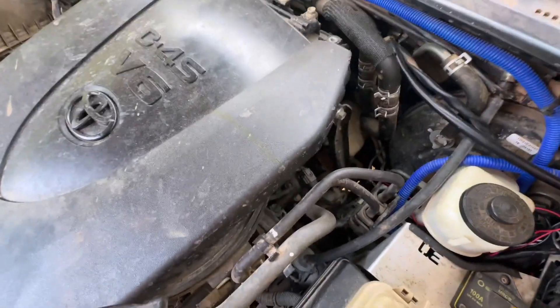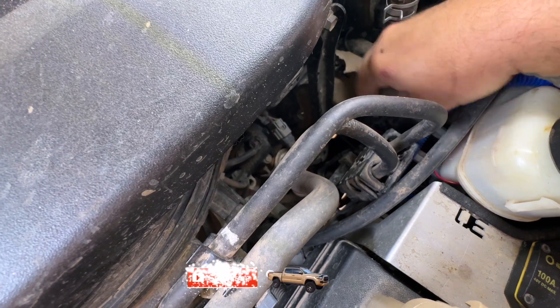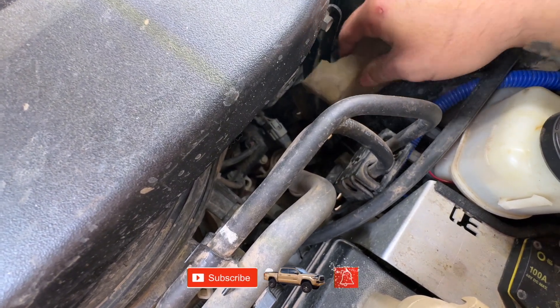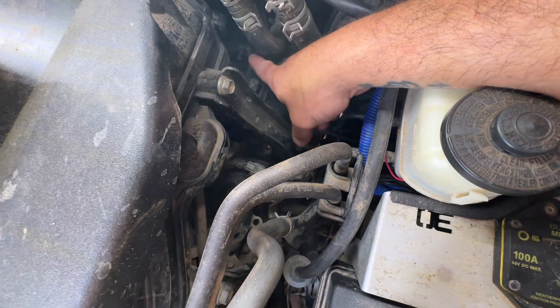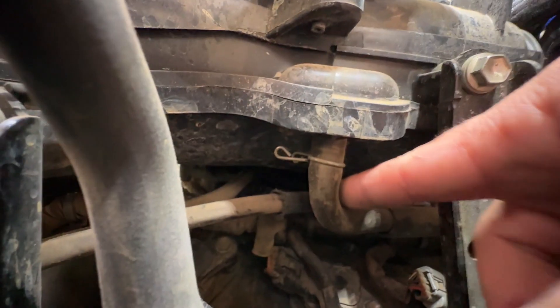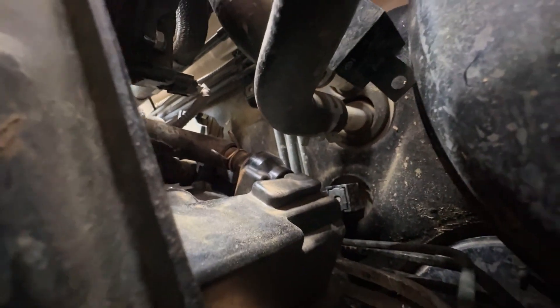Alright, let's get into the install. The PCV is going to be underneath here — there's a hose that's all beat up that nobody really knows what it does. Right where that little clip is, you're going to undo that clip and remove this hose. On the intake side, following it over past a couple of hoses in the way — there it is, right there. That clip is where the hose goes, and that's your PCV valve — that's what you need to remove.